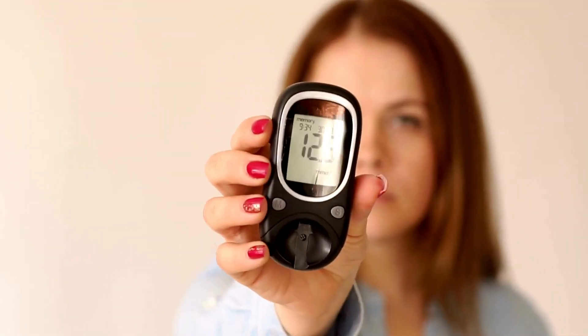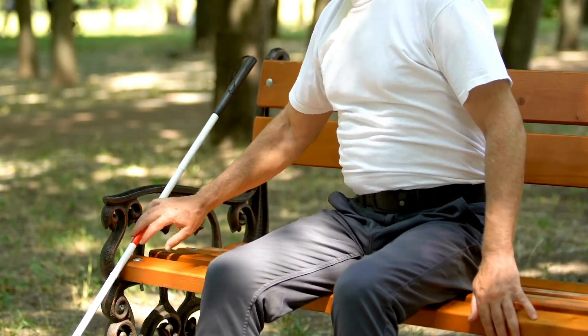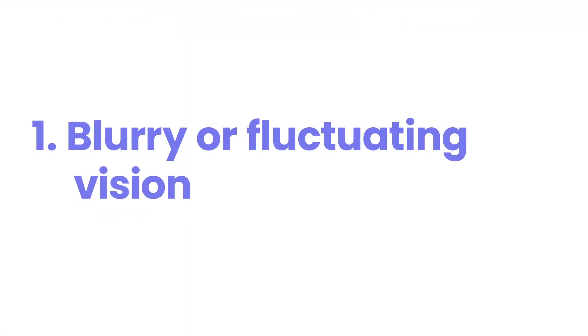Is your vision sending you warning signals? Diabetes doesn't just impact your blood sugar — it can quietly wreak havoc on your eyesight. Many people overlook the subtle changes in their vision, unaware that these could be early signs of a serious problem. Recognizing these symptoms early is crucial for preserving your sight. Discover the seven key indicators that diabetes might be affecting your eyes.